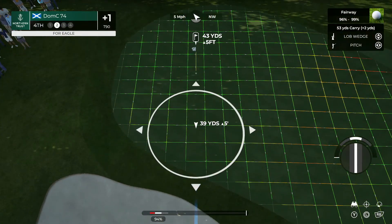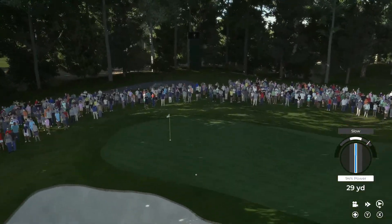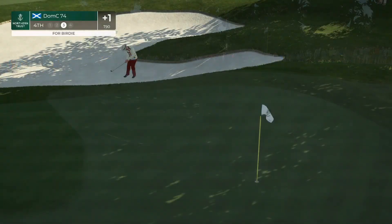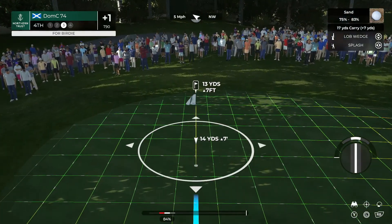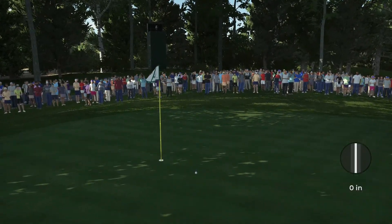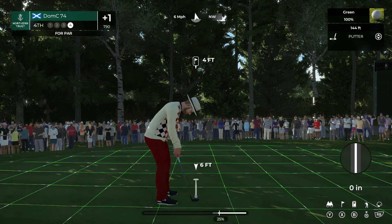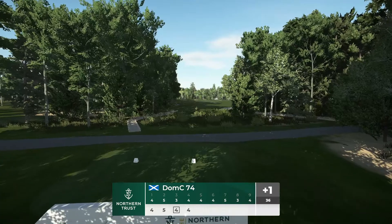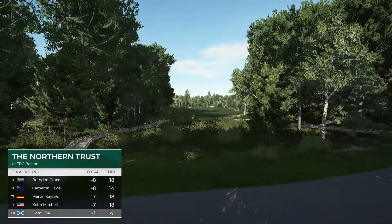Second shot here on the fourth. This would be a great up and down. Lovely shot out of the bunker — that's in tight. Well, I hope he makes this one — it's for par. It's on a good line. Yeah, good putt. Well held. Currently at plus one for the day — unfortunately backing up slowly but surely on that leaderboard.